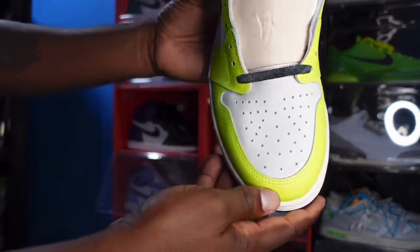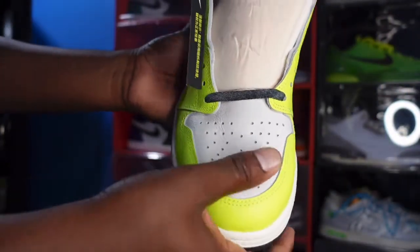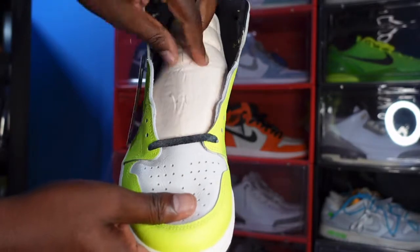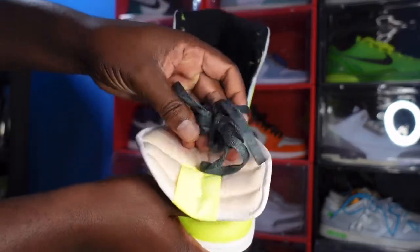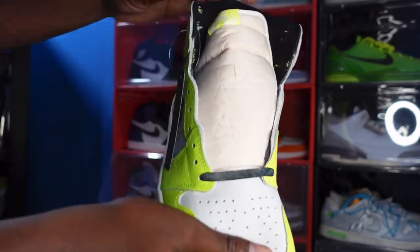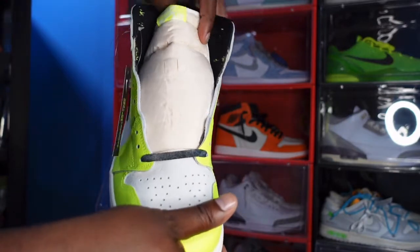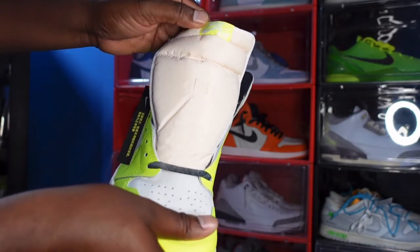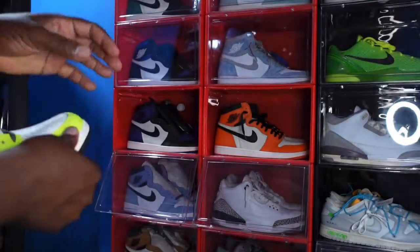Moving to the toe box — one of my favorite parts — you can really see that crackle application there. It comes with a couple sets of laces: factory laces with the black, and then you have this aged-looking black lace. Here's how these laces look — they look really aged, almost dirty, so don't think they gave you a used pair of laces. You also have a nylon tongue that looks aged as well, so they're going for that aged look with this sneaker.